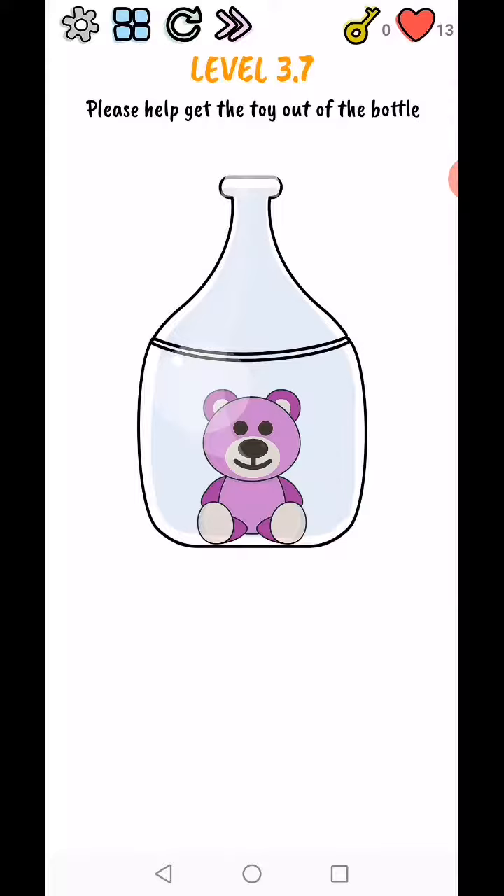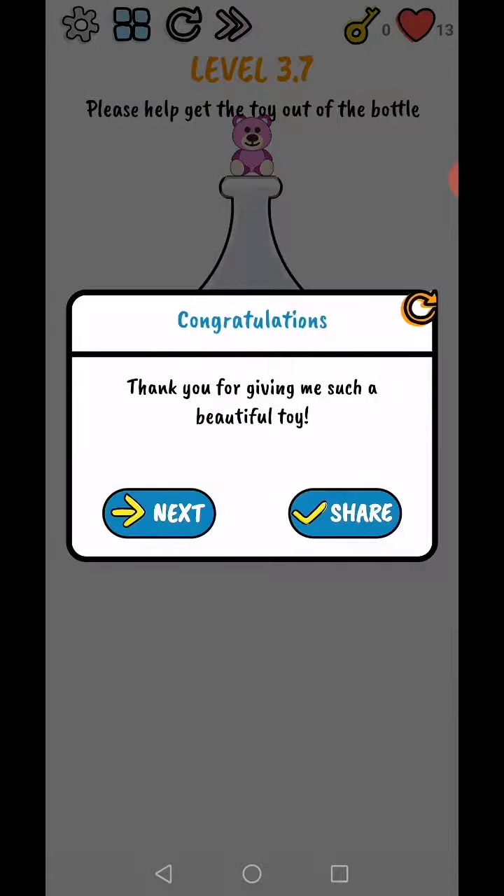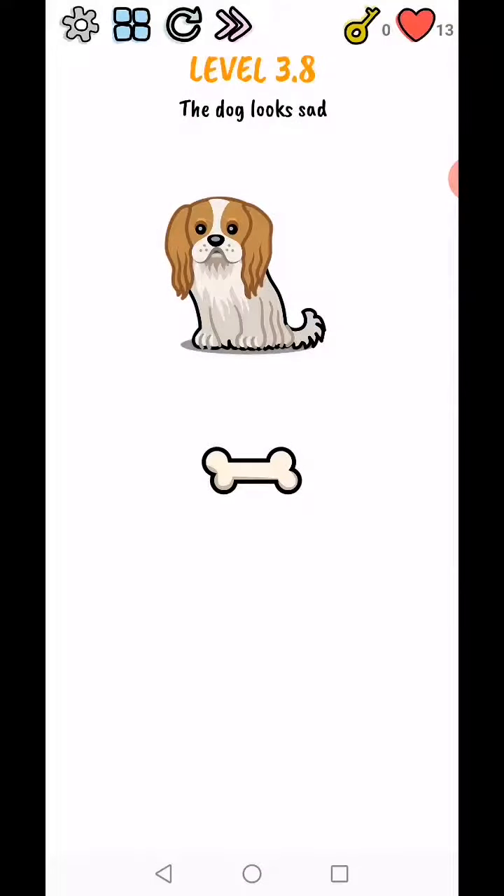Level 3.9 — please help to find the way out of the world. Use two fingers to minimize the size, then rotate your phone upside down, and level complete. Thank you for giving me such a beautiful day!